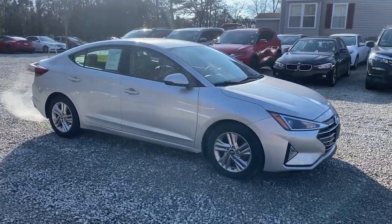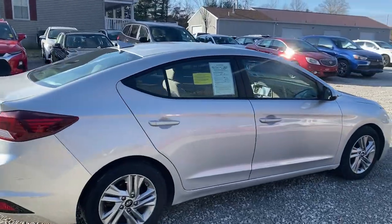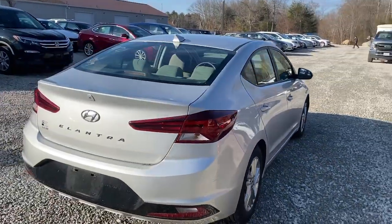Here is a wonderful 2019 Hyundai Elantra. This vehicle is an outstanding buy with fewer than 30,000 miles on the odometer.